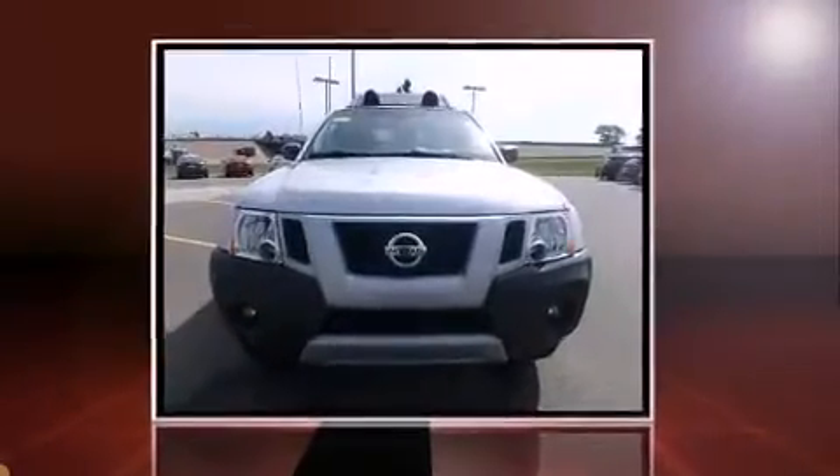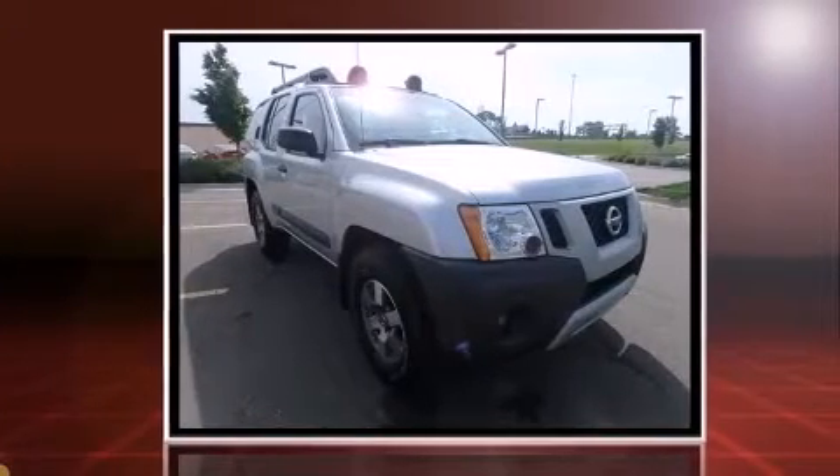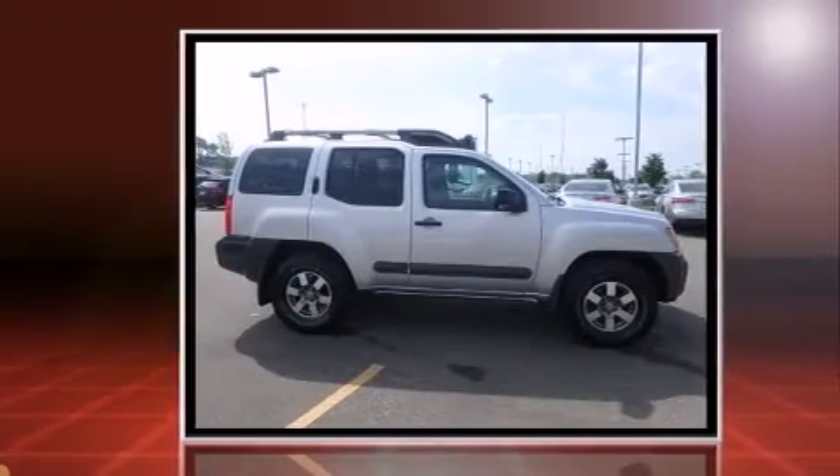Load your family into the 2011 Nissan XTERRA. Smooth gear shifts are achieved thanks to the 4.0-liter six-cylinder engine. And for added security, Dynamic Stability Control supplements the drivetrain.